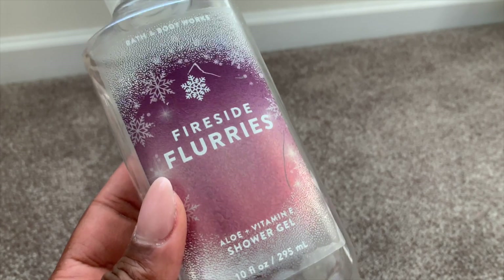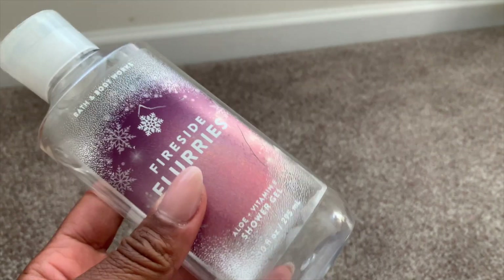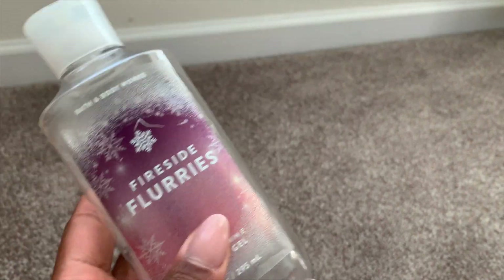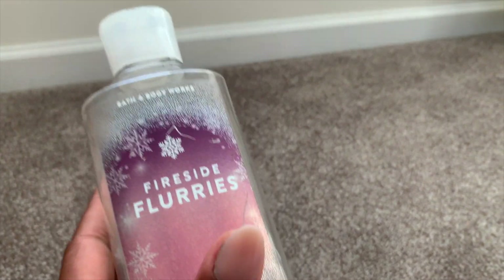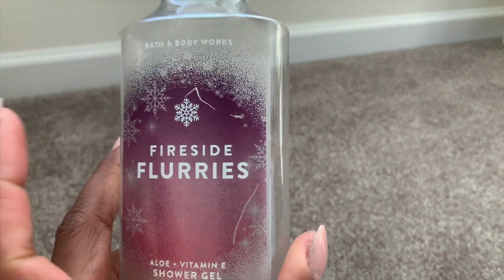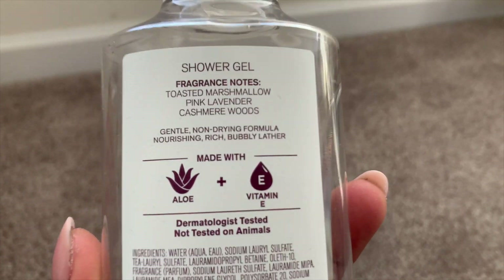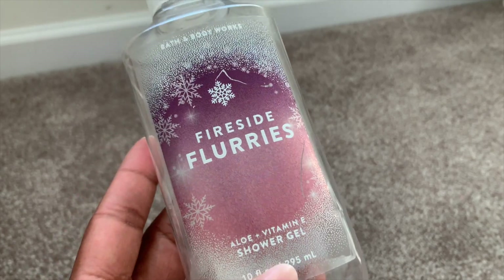Fireside Flurries is out now — this was last year's packaging. I already had like three of these and I've used up my second to last one. I already made a purchase for the new Fireside Flurries release. If you're into Ariana Grande Cloud, Baccarat Rouge 540, or any of those sweet woody scents, you're going to love this. It's such an elevated scent — toasted marshmallow, pink lavender, cashmere woods. Every note is divine, so sexy, pretty, and sweet.